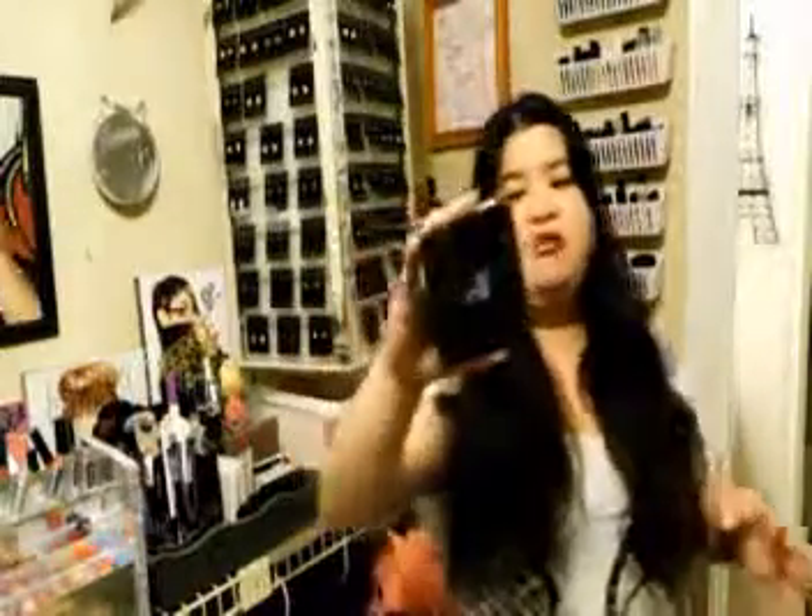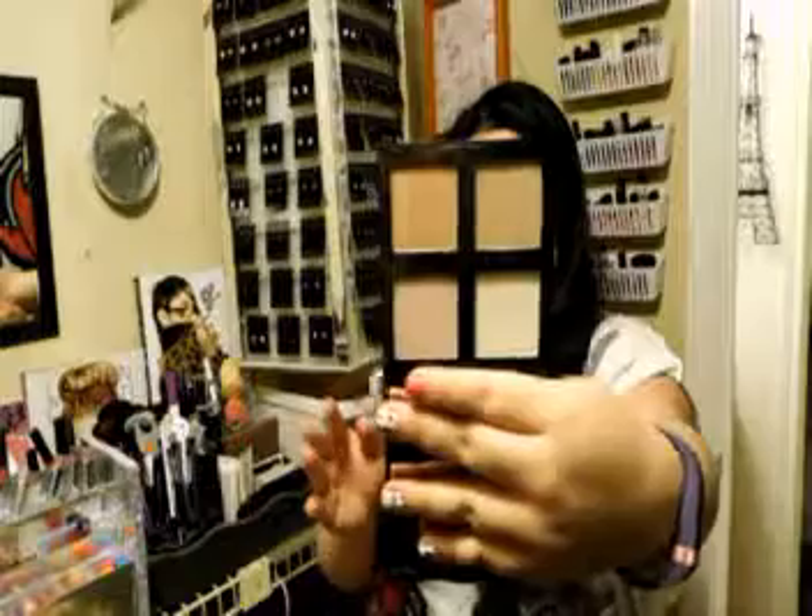I've definitely been loving this e.l.f. illuminating palette. I got it a couple months ago but just started really using it this month. I think the colors are really pretty and very illuminating, like it says — very shiny. I just really enjoyed this palette.